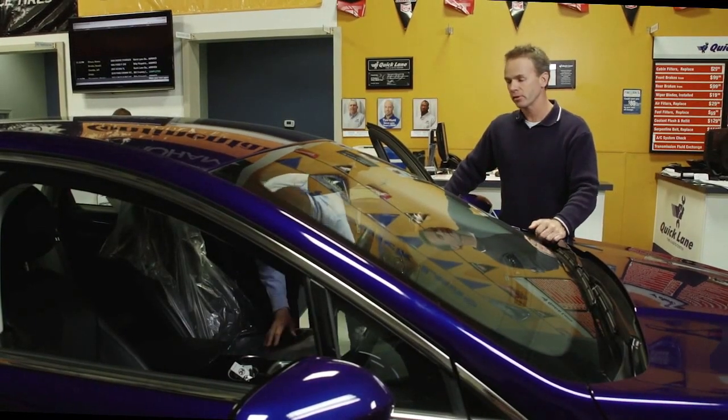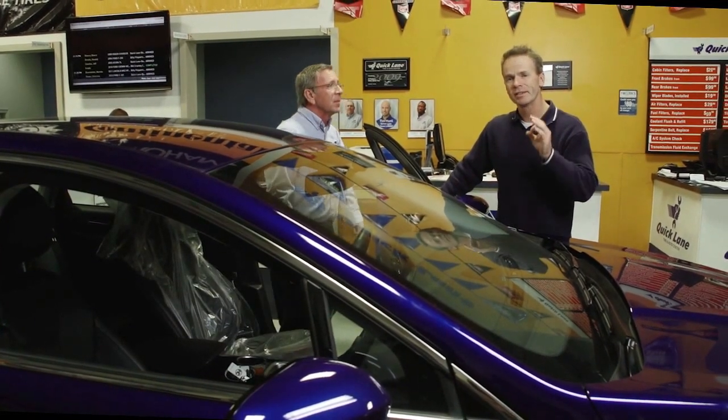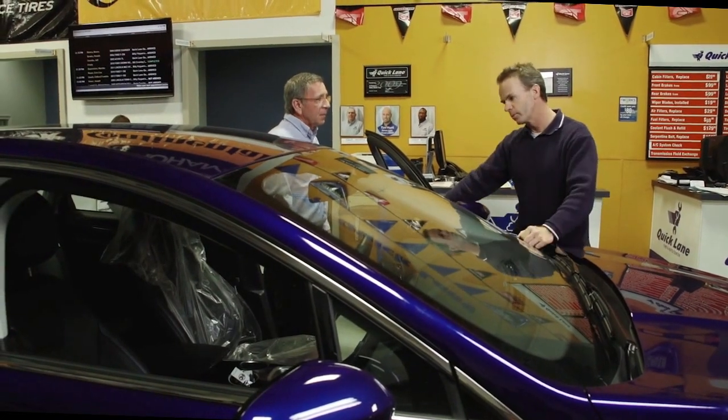Bill here is part of the car care team at Al Packer's and ensures that my service experience is as good as it can possibly be. Now Bill, what did you just do to my car here?